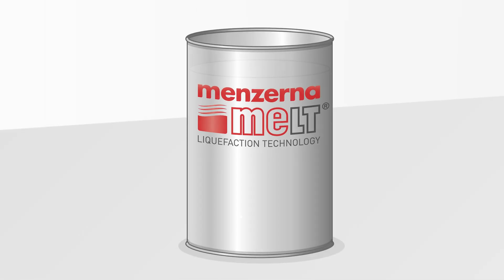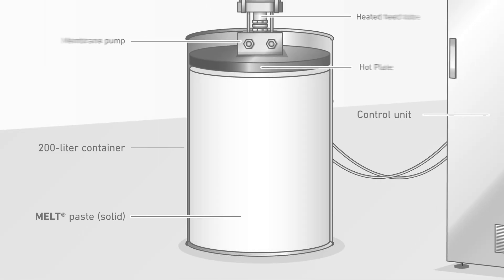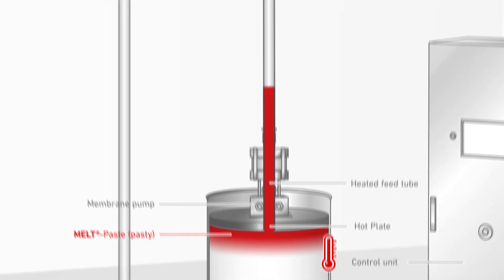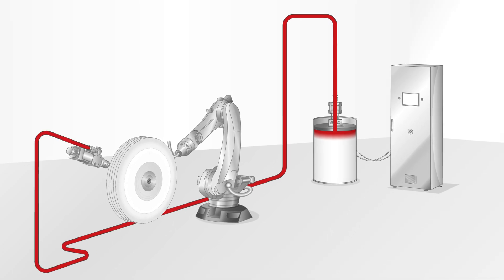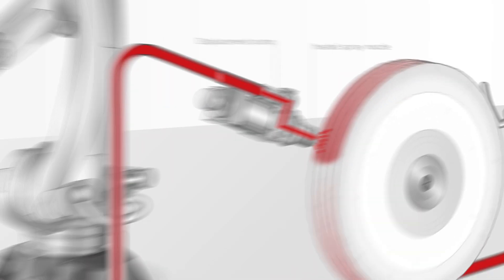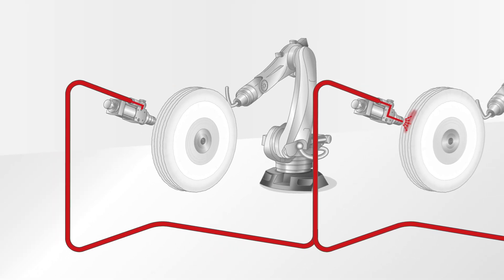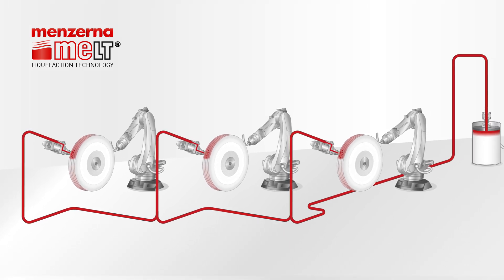Melt from Mensana — solid compounds from a central supply. Solid polishing paste is melted in a container on a hot plate and fed through a pump and heated tube into the robot cell. A heated high-pressure pistol sprays the melt paste onto the polishing wheel. One container can be used for several systems. The melt system can be easily integrated into an existing system structure and has minimum space requirements.